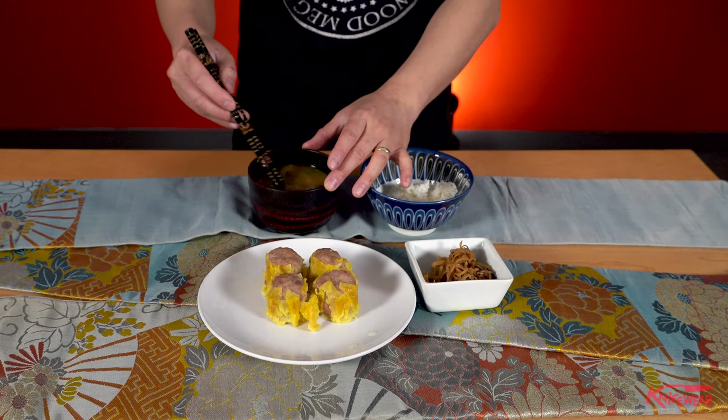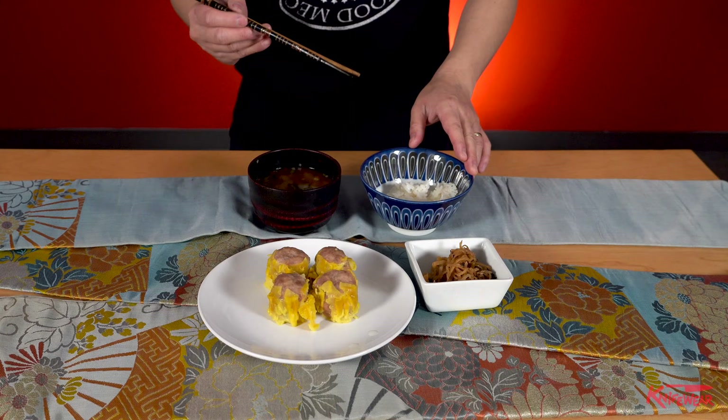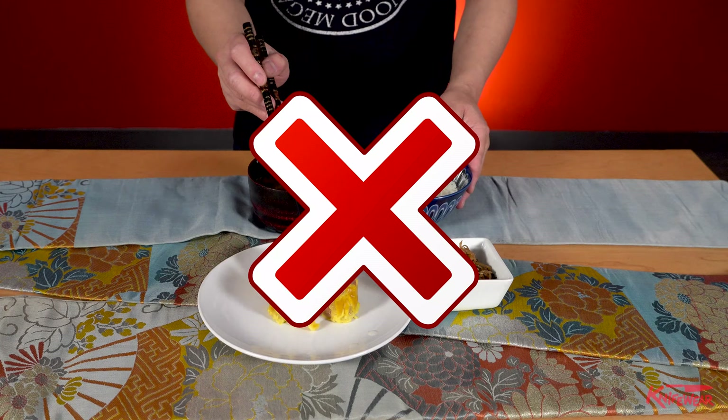Araibashi — washing your chopstick in the soup. Sakasabashi — using the wrong side of the chopsticks to pick up food. Sashibashi — stabbing into the food. Tagaibashi — using mismatched chopsticks. Majoibashi — hovering your chopsticks while you are thinking.